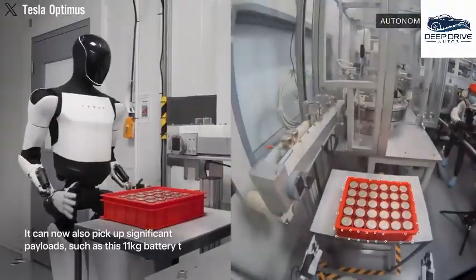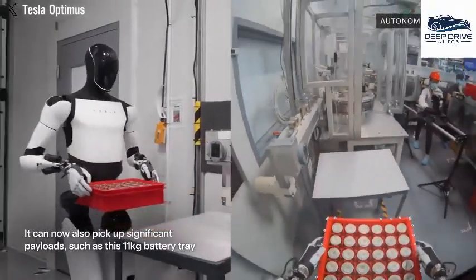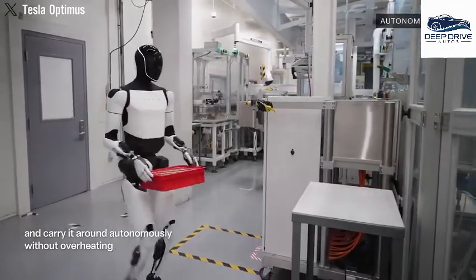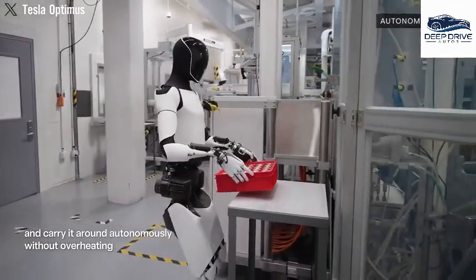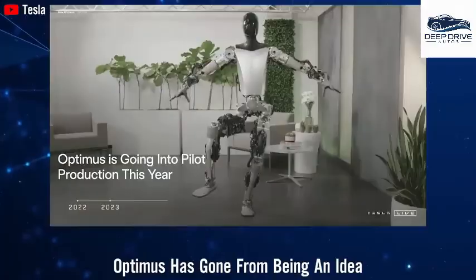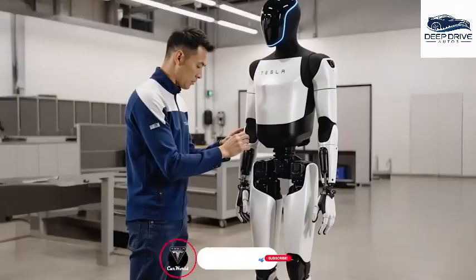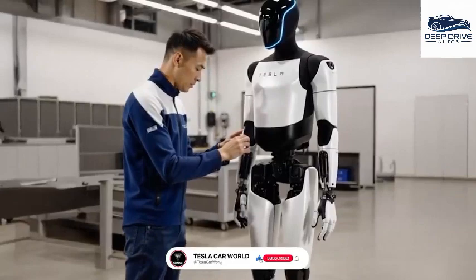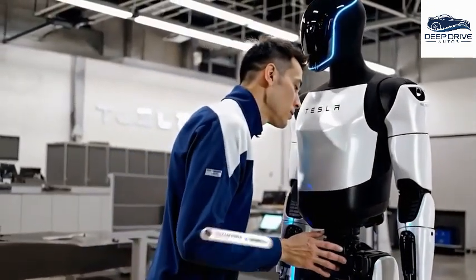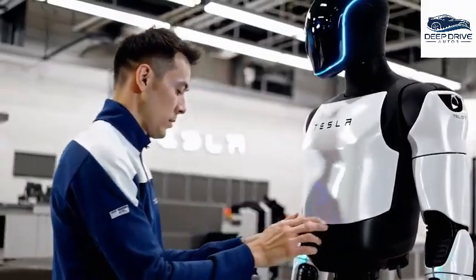That move you may have seen? It's not a bug — it's a calculated move for stability. So if you've been skeptical up until now, you're not alone. But what Tesla's engineers just revealed may actually change the game. That's how one Tesla engineer summed up what he witnessed inside the Gen 3 validation lab.